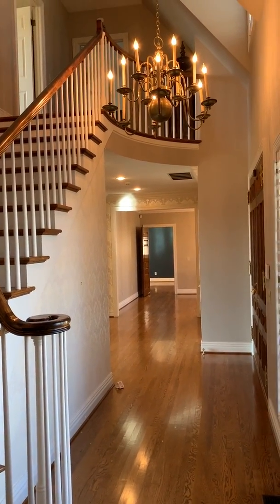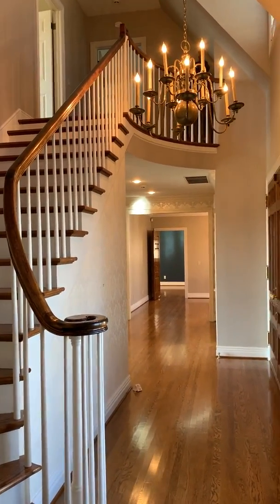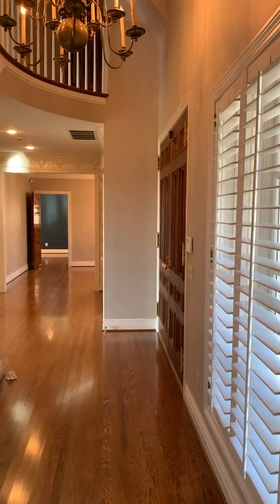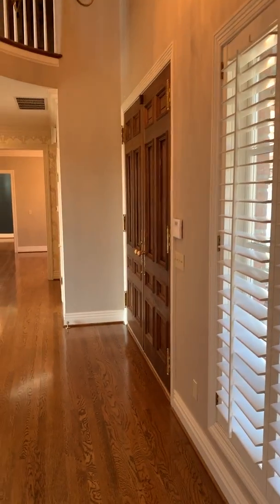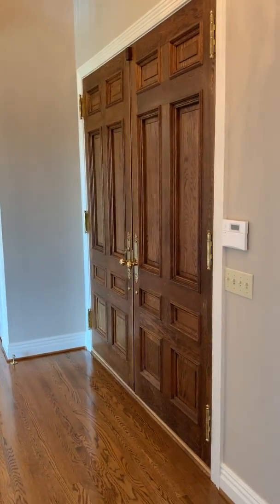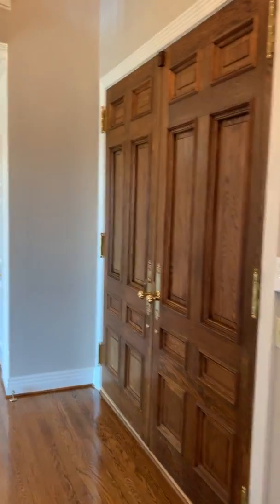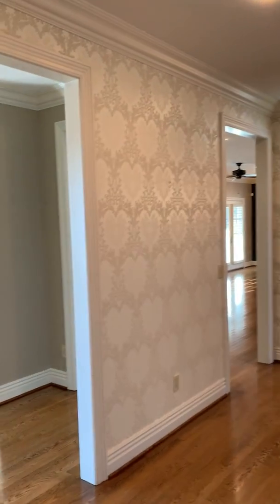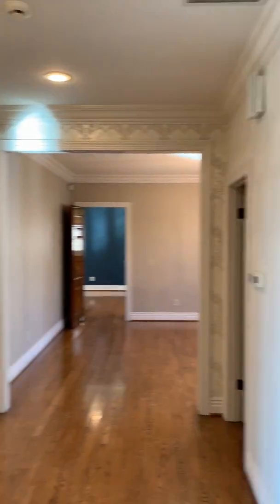Hello everyone, this is Julie Thompson from Remax Farm & Home. Take a look at this entry staircase — it's beautiful. Oak hardwood floors, plantation shutters. These front doors were said to have come out of the Capitol State Building in Austin, Texas. This home was built in 1998, but it has a feel that it's much older.